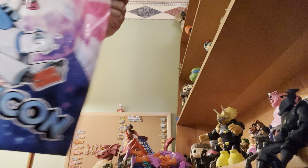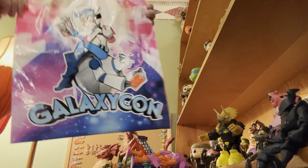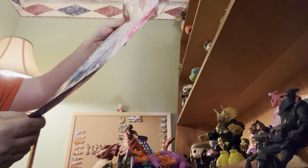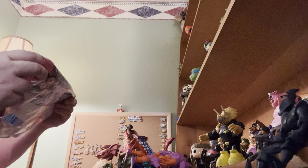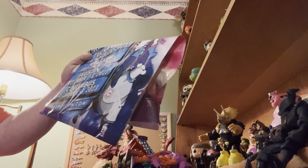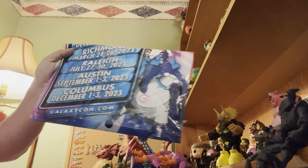They had a Galaxy Con bag, which I thought was kind of cool. It had all of the Galaxy Con dates on it, including 2023. They're gonna be in Richmond, Raleigh, Austin, and Columbus in 2023.